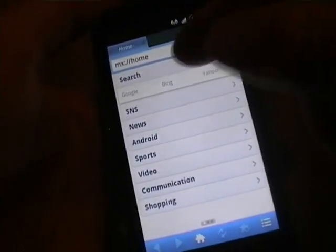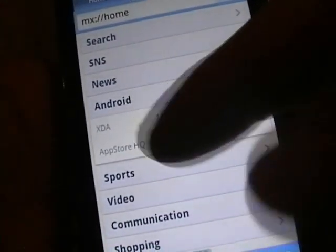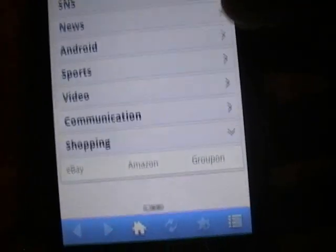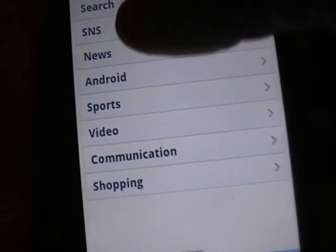At the top here you have Google, Bing, Yahoo, Android. You have XDA, Android Pit, App Store HQ. If you like to spend money you've got eBay, Amazon, YouTube, Sports, News.